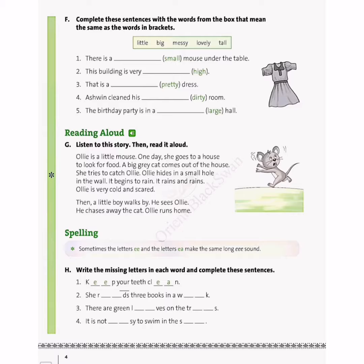Children, do you know what synonyms are? Synonyms are words with the same meaning. For example, the synonym of unhappy is sad. The synonym of big is large. The synonym of tall is high. And the synonym of small is little or tiny.